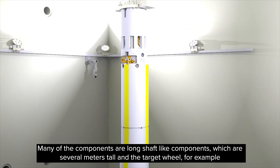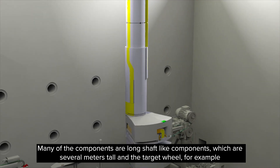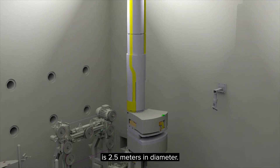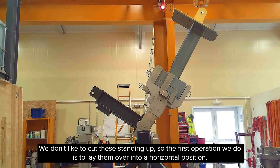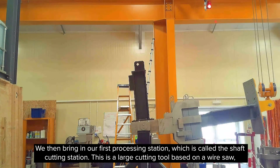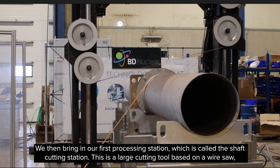Many of the components are long shaft-like components which are several metres tall. The target wheel, for example, is 2.5 metres in diameter. We don't like to cut these standing up, so the first operation we do is to lay them over into a horizontal position. We then bring in our first processing station which is called the shaft cutting station.